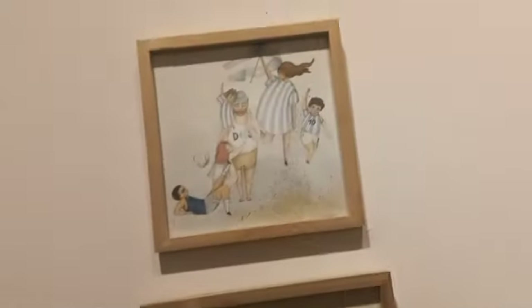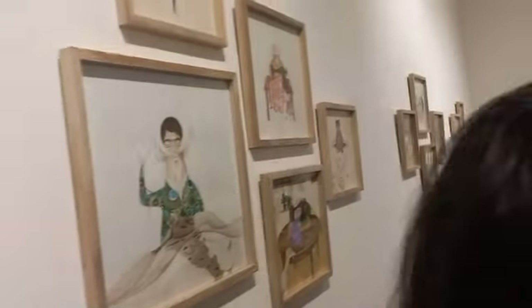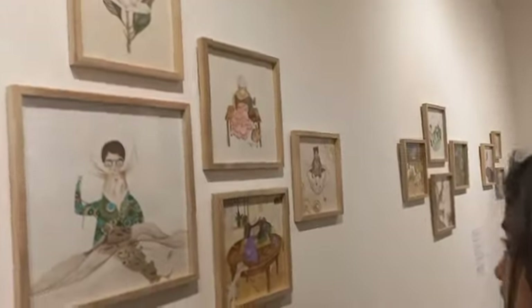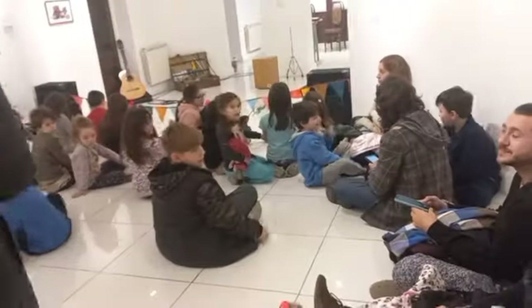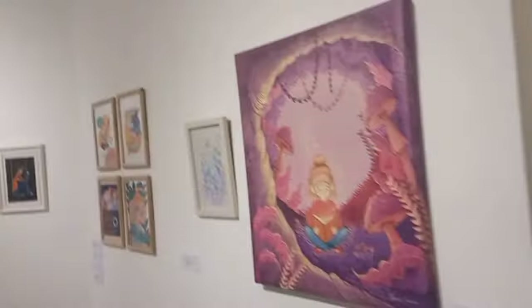The paintings were very nice — there was embroidery over them and they were very green, with everything connected to nature in some way. There was also a show for kids.